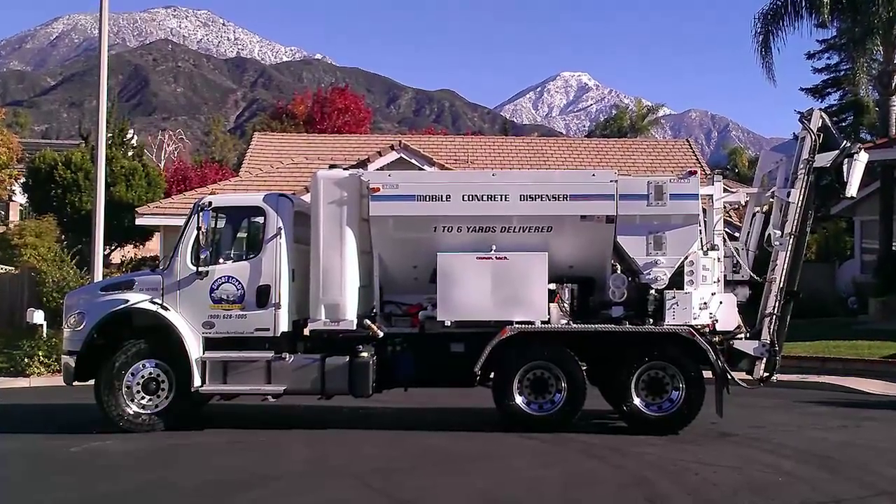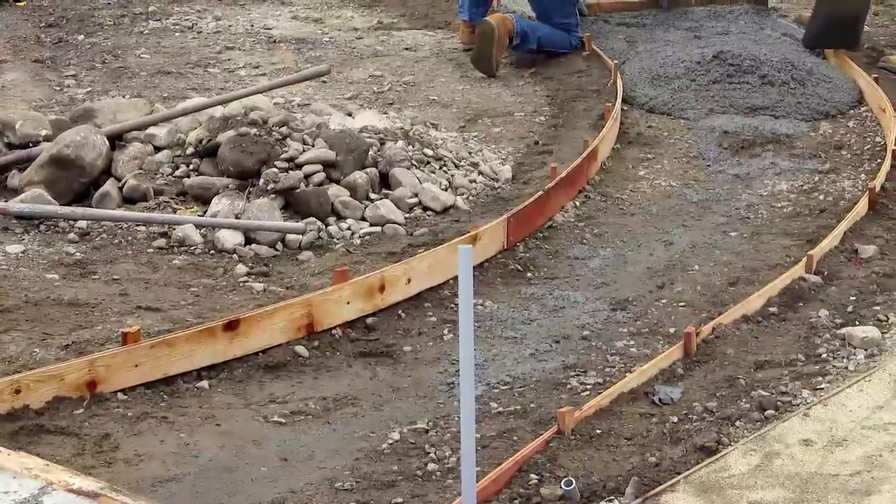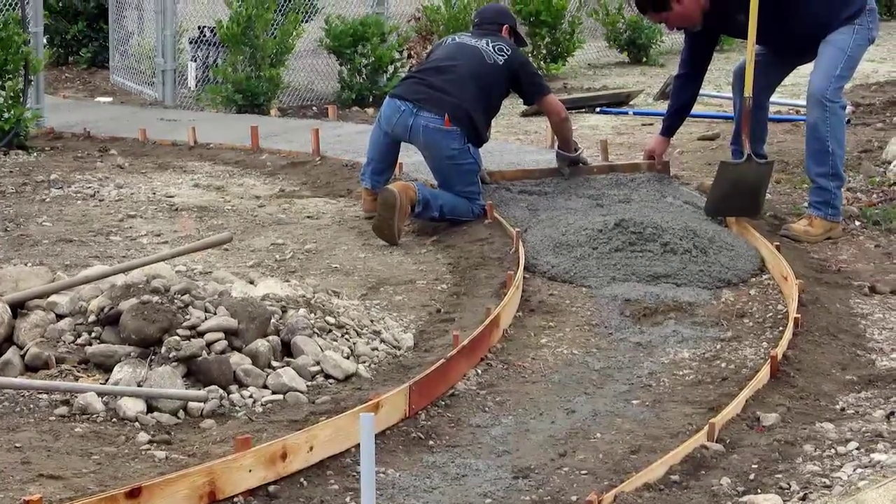Our goal is to provide better concrete with better service, always delivered on time. One of the things that sets us apart from other concrete companies is we charge you only for what you use and not what you order.